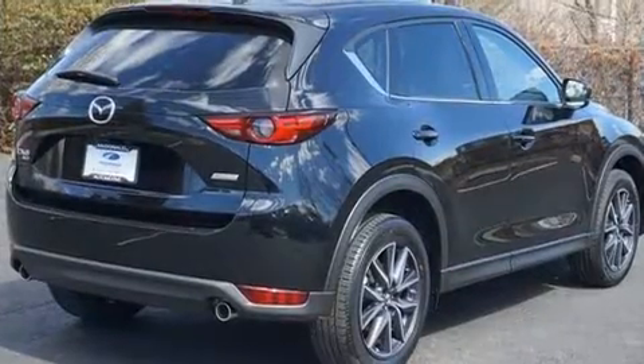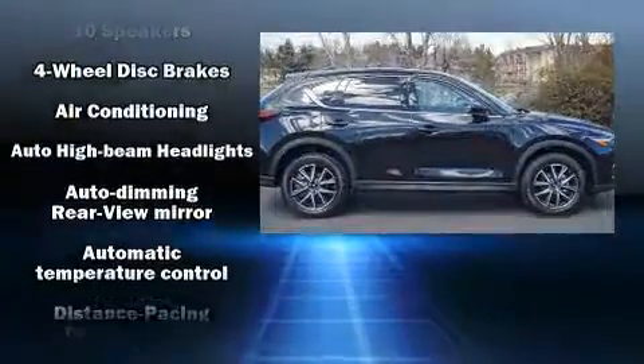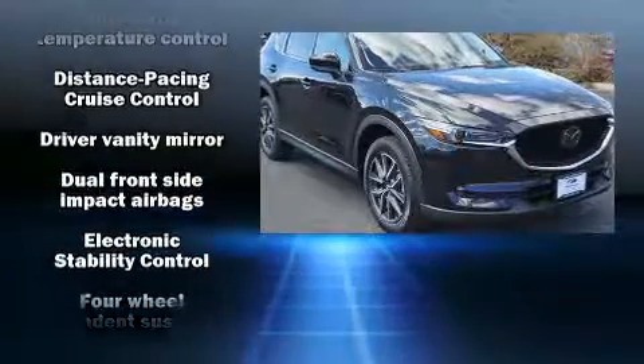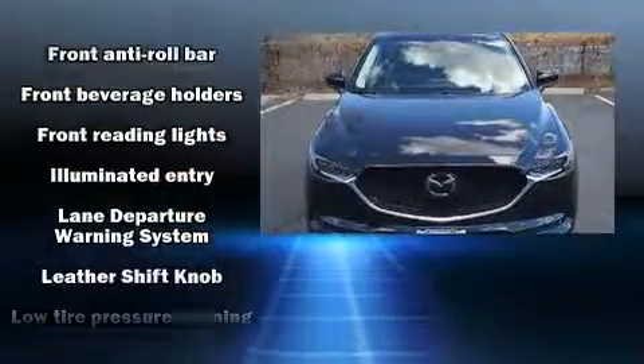It's equipped with tons of terrific amenities but it won't break your budget, such as cruise control, front and rear reading lights, power front seats, power moonroof, a power rear cargo door, rain-sensing wipers, and much more.